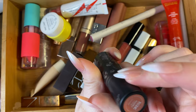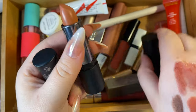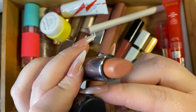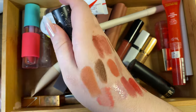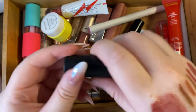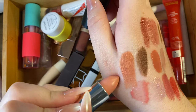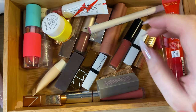Then I have a ColourPop lippy stick in Hades — one of their cream formulas, actually very similar to a Kylie one I have. The ColourPop is actually kind of pretty and I don't have much like it so I'll keep it. The Kylie Jenner shade August is super matte — getting rid of that one.